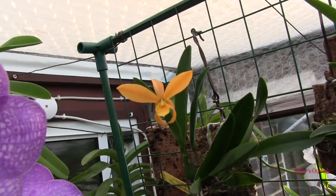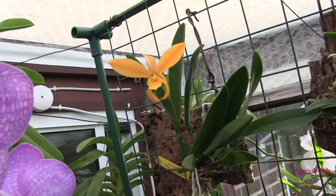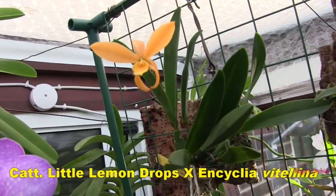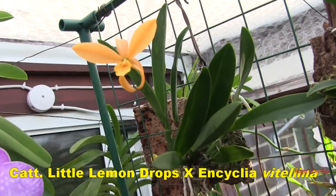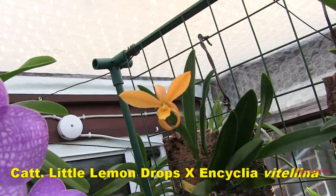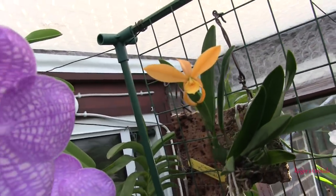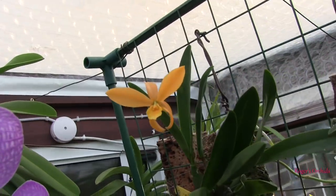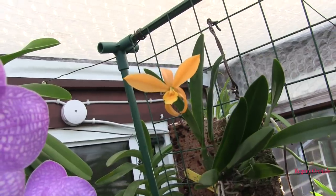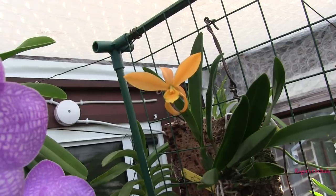This little Cattleya is hanging in there an awful long time — it's Cattleya Little Lemon Drops crossed with Encyclia Vetellina. It's a winter bloom, also a first-time bloomer, and the bloom is lasting an absolute age. It opened quite a bright yellow and then over a few weeks — not quickly — it faded to a more orangey colour. It's been open a long time and lasting well.